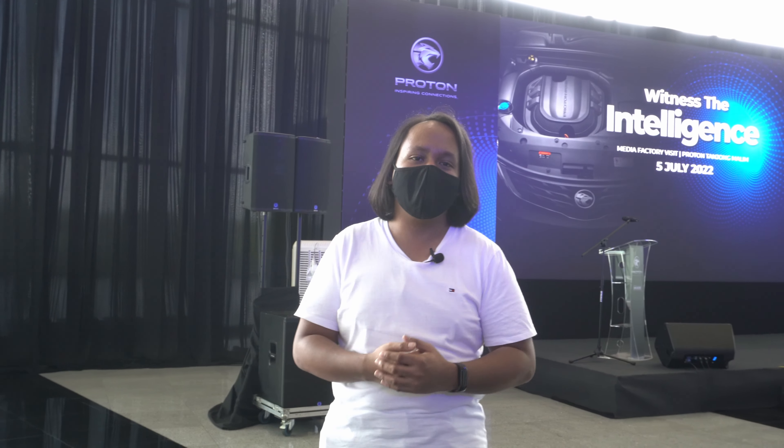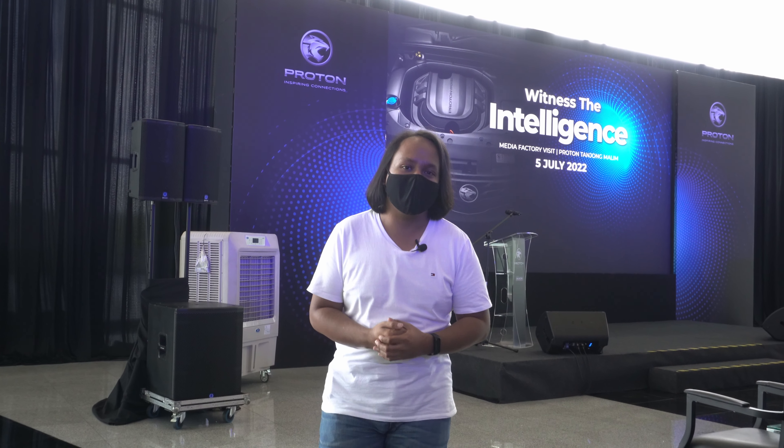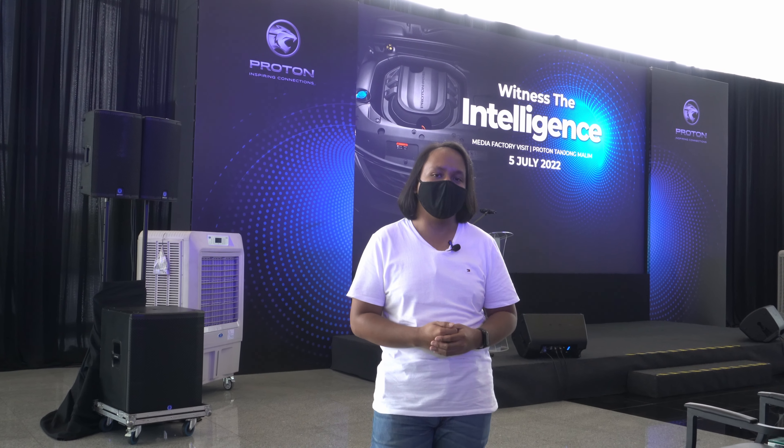And so when you're talking about a company that's on a growth path like Proton, these new engines form the heart of next generation products and will give us a preview of just what we can expect with new generation models as and when they arrive.